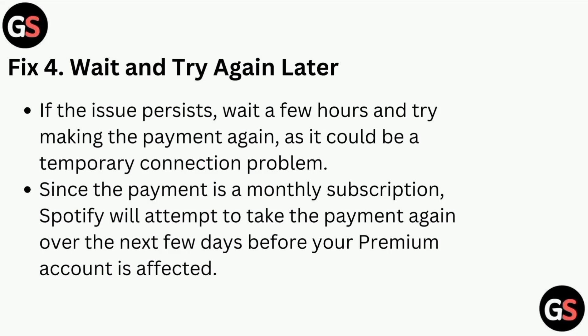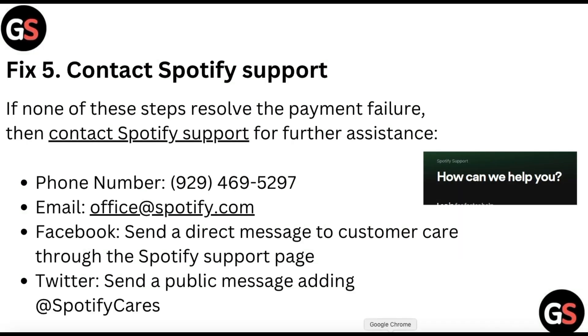Fix four is to wait and try again later. If the issue persists, wait a few hours and try making the payment again, as it could be a temporary connection problem. Since the payment is a monthly subscription, Spotify will attempt to take the payment again over the next few days before your premium account is affected.